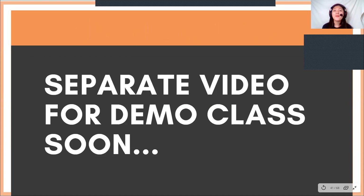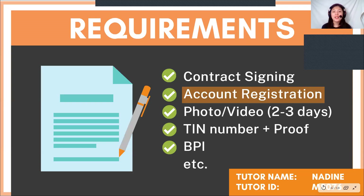I will also be making a separate video for the demo class, daily news, and free conversation, because that will take a lot of time. After passing the demo class, you will be given about one hour to finish the contract signing and account registration.